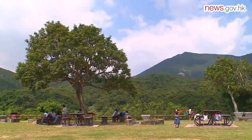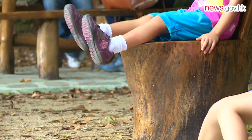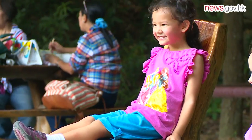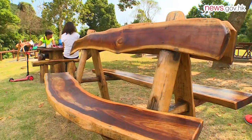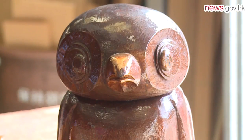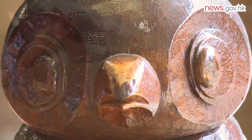A large-scale waste recycling effort is being carried out in Hong Kong's country parks. Fallen trees are being given a new lease of life by the Agriculture, Fisheries and Conservation Department as eco-furniture. Outdoor furnishings like chairs and picnic tables and animal sculptures are among the useful items being crafted out of the fallen tree logs from country parks.